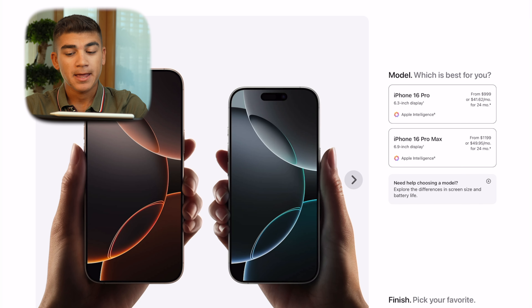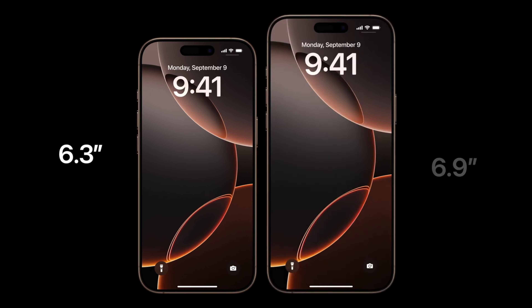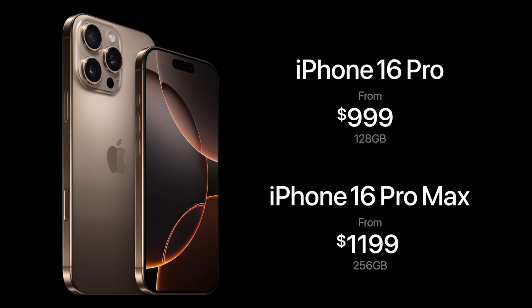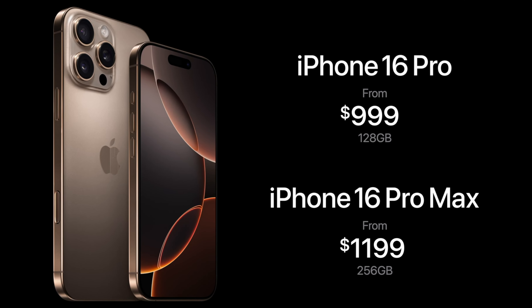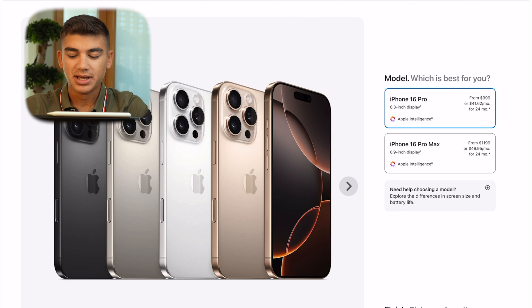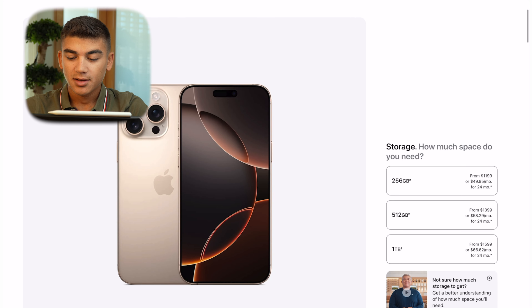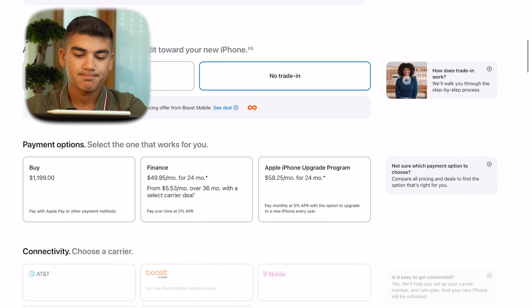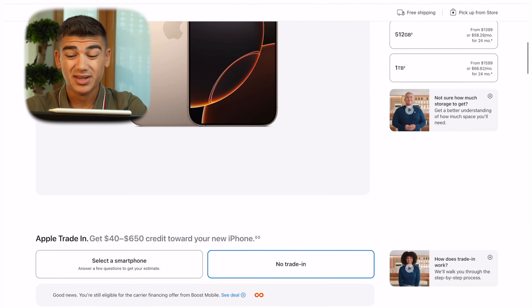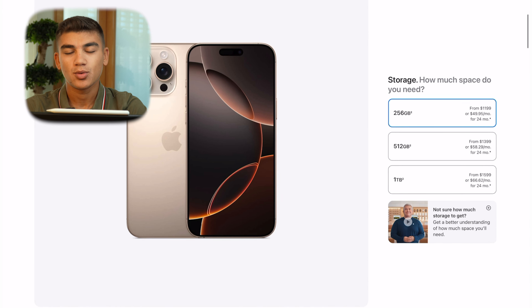Let's go to the iPhone 16 Pro page — these are more expensive. On the Pro page you have two size options: the iPhone 16 Pro with a 6.3-inch display and the iPhone 16 Pro Max with a 6.9-inch display. The Pro starts at $999, the Pro Max at $1,199 — a $200 difference. But the Pro base model comes with only 128GB while the Pro Max starts at 256GB, so the $200 gap effectively shrinks to $100 once you upgrade the Pro to 256GB. My build: iPhone 16 Pro Max, Desert Titanium, 256GB — final price $1,199.